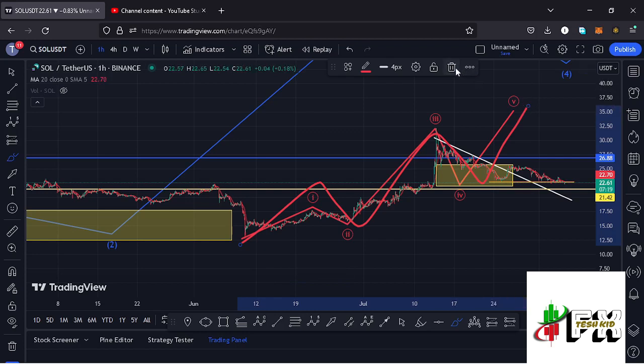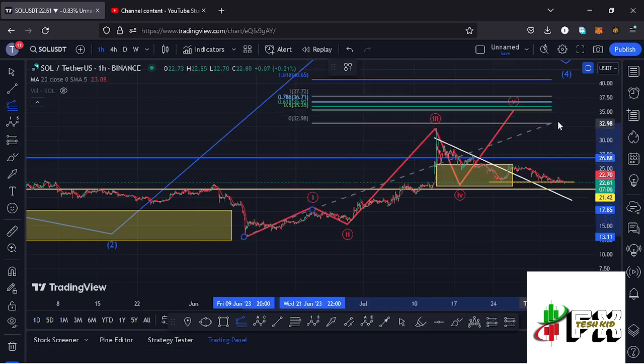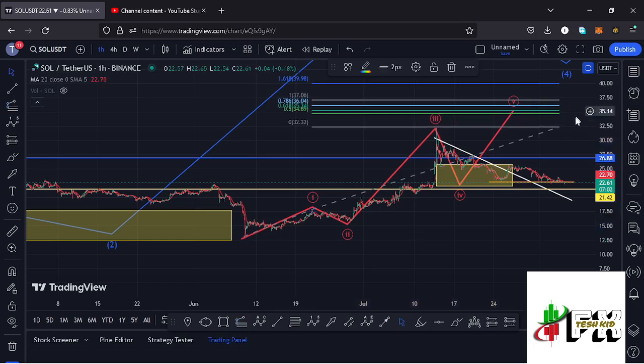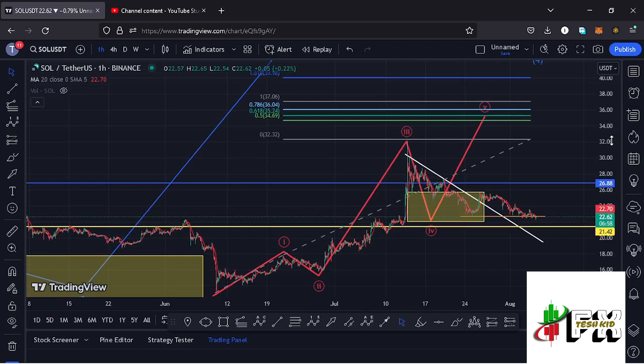For the minimum target area of Wave 5, I'm connecting the trend-based Fibonacci from the low of Wave 1 to the high of Wave 1, then dragging the Fibonacci to the high of Wave 3. I get a minimum target area at the 0.618 Fibonacci level, which is at around the $35.24 mark.